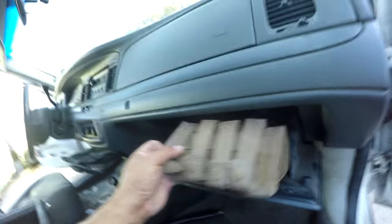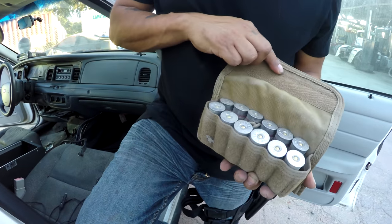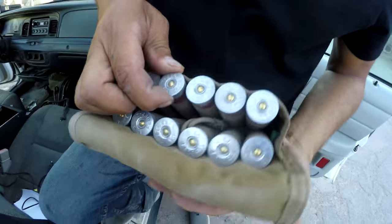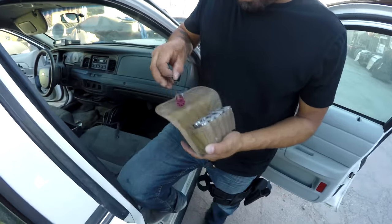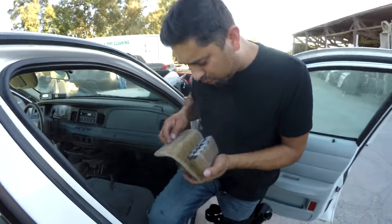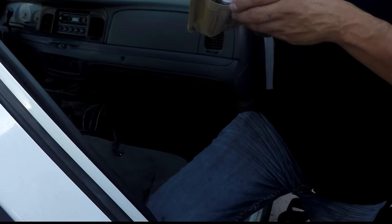What is this? This looks heavy. Federal ammo — that is dope, this is sick! It's pretty dusty, probably been sitting there forever.